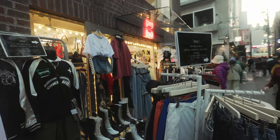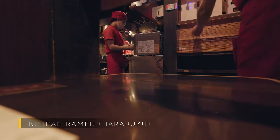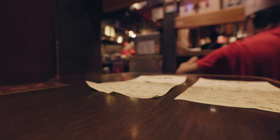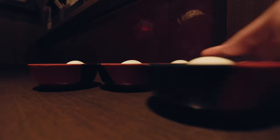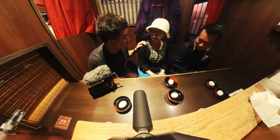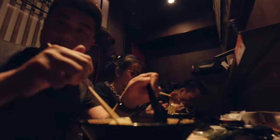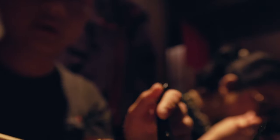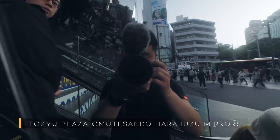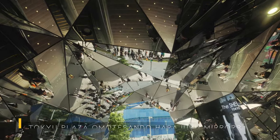It's meal time again — nearby is Ichiran, one of those famous places where you eat ramen by yourself and don't really interact with anyone. You get some pretty decent ramen, although I know there are a lot of better places and everyone says Ichiran is kind of mid. I just like it for convenience, to be honest. A majority of these stores are actually open 24/7, so you can get ramen whenever you feel like it.